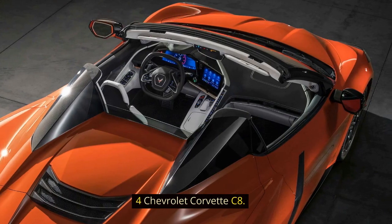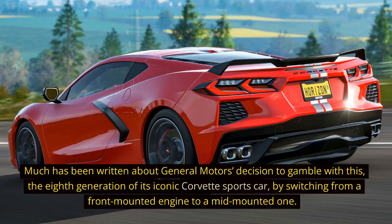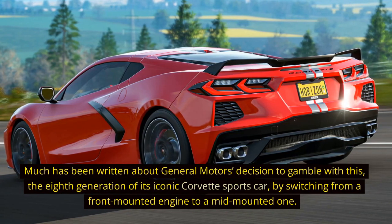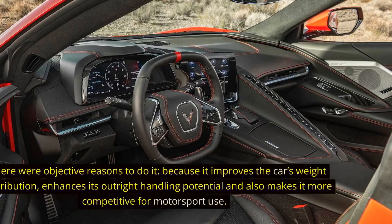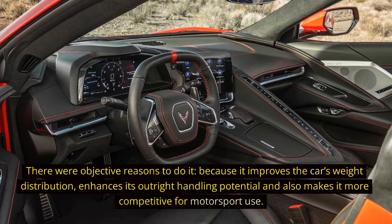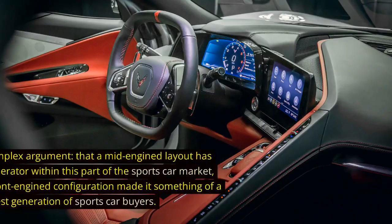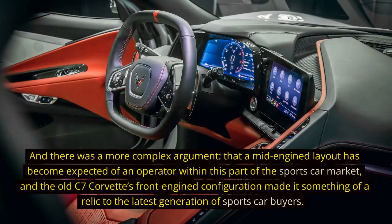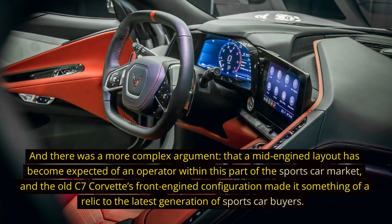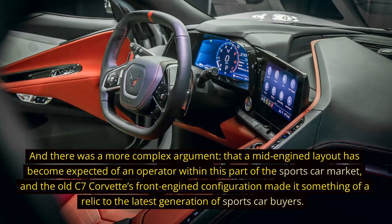4. Chevrolet Corvette C8. Much has been written about General Motors' decision to gamble with this, the 8th generation of its iconic Corvette sports car, by switching from a front-mounted engine to a mid-mounted one. There were objective reasons to do it, because it improves the car's weight distribution, enhances its outright handling potential and also makes it more competitive for motorsport use. There was also a more complex argument that a mid-engined layout has become expected of an operator within this part of the sports car market, and the old C7 Corvette's front-engine configuration made it something of a relic to the latest generation of sports car buyers.